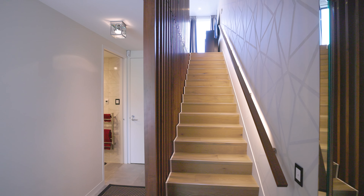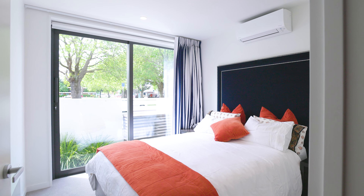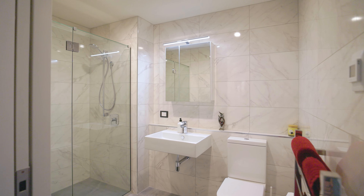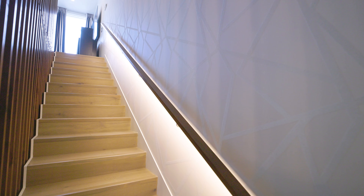Intuitively designed for versatility across three levels, the ground floor is both private and practical, with a bedroom and bathroom ensuring it's well suited as guest quarters or a quiet workspace.